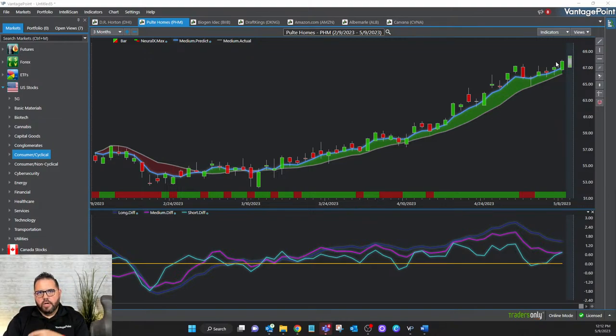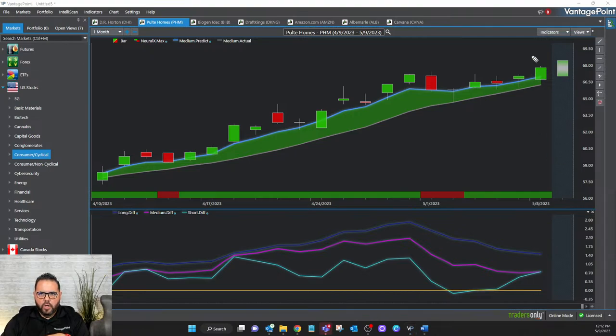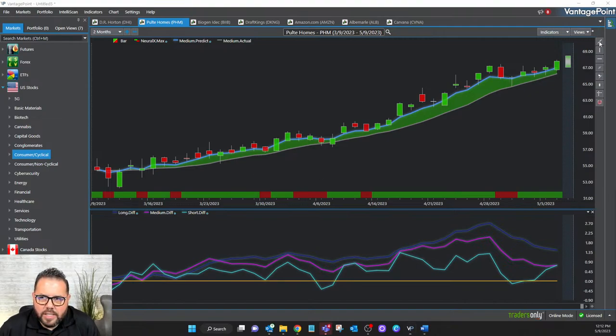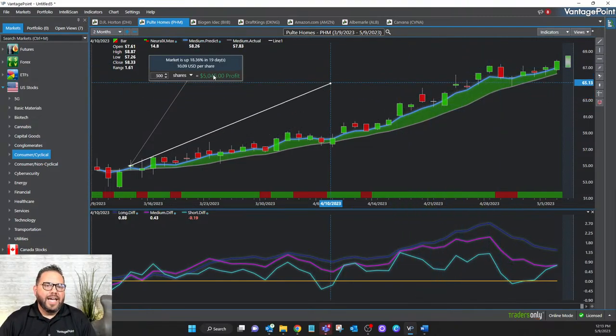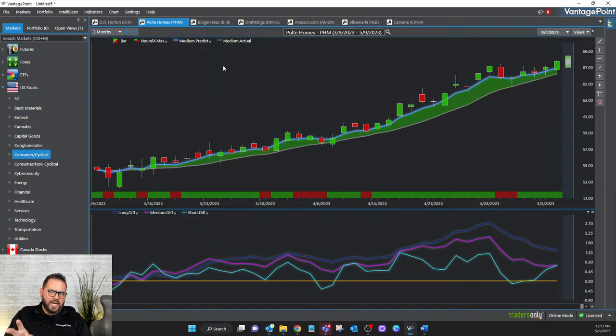Let's zoom in for some position management on the Vantage Point indicators. We see the predicted high and predicted low are still expected to be higher, the neural index is green, short-term momentum is bullish, but medium and long-term are bearish — so I'm getting a little faltering from a momentum standpoint. Maybe that's enough to exit and lock in gains. You don't even have to hold it that long: if your target says at 10% you lock in your gains, you can see several key points where you can make that decision.